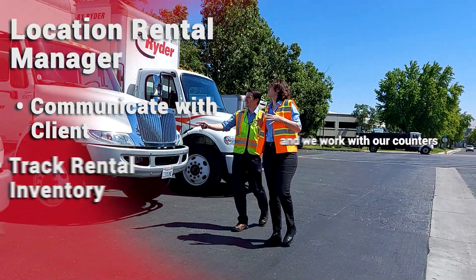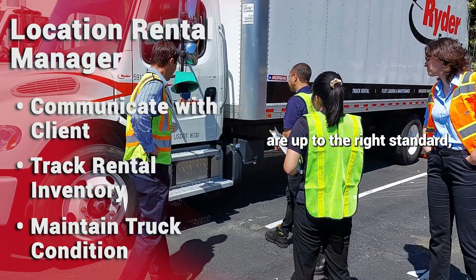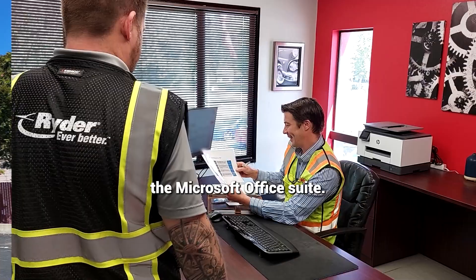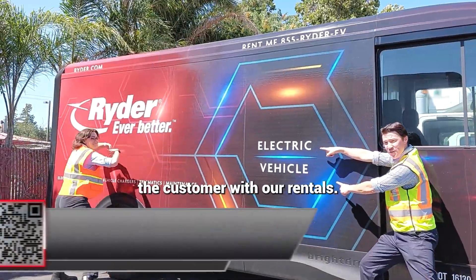We do regular quality checks. We work with our counters to make sure all of the trucks are up to the right standard, that they're clean, that they operate well. All of our reports use the Microsoft Office Suite. We keep tabs on how many trucks we have out and how to better service the customer with our rentals.